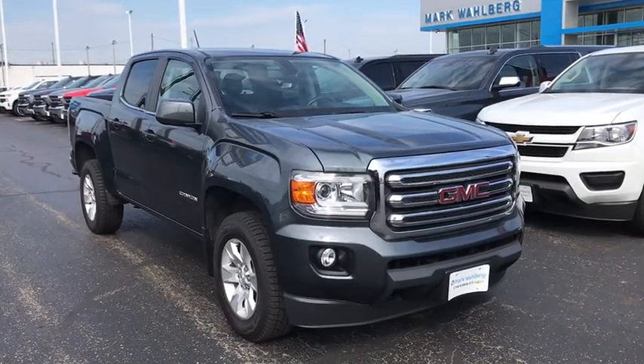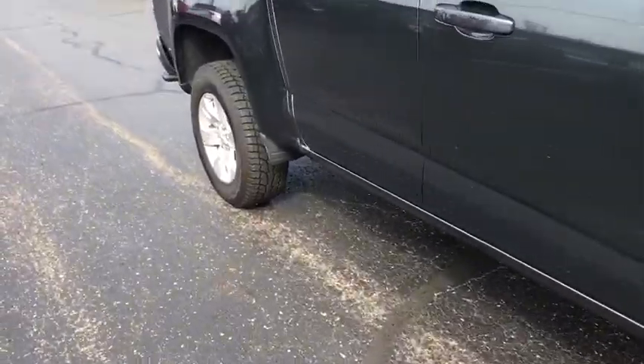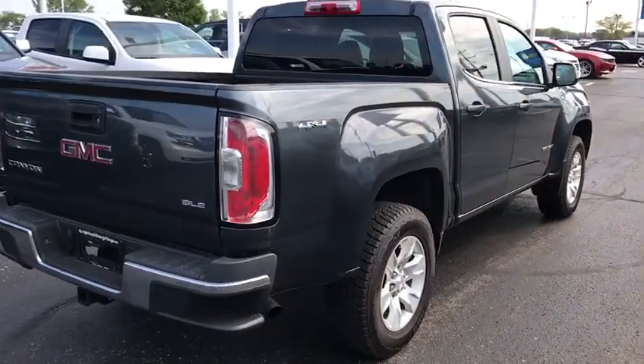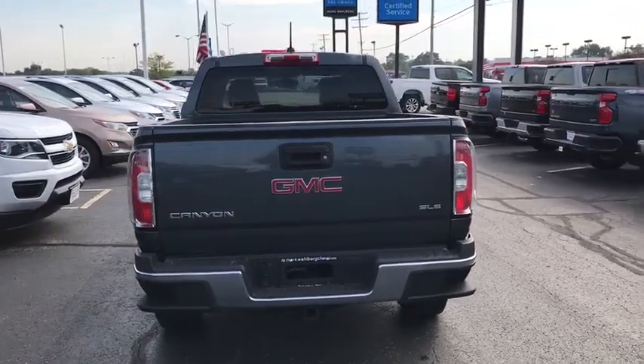Make a great choice today with the 2015 GMC Canyon. With one of the most powerful standard four-cylinder engines in the class, the Canyon lets you enjoy 18-city, 25-highway EPA-estimated MPG and is engineered to absorb the bumps,